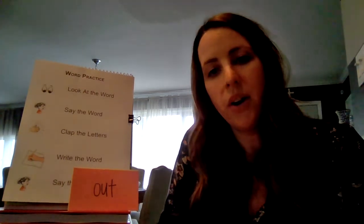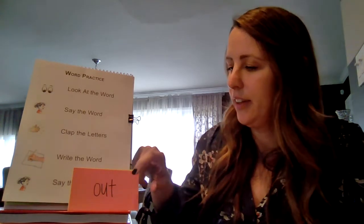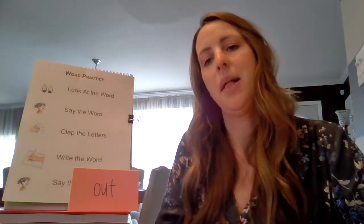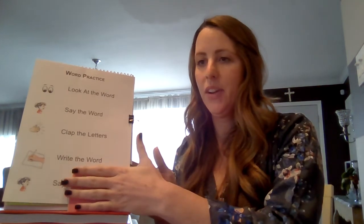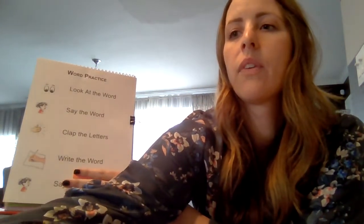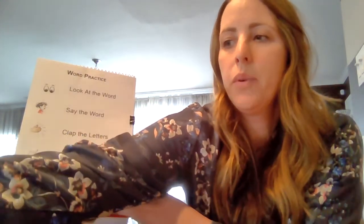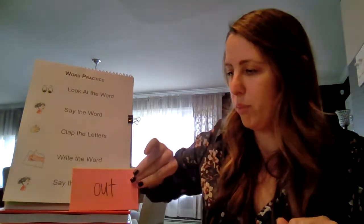This is the word "out." Everybody say the word "out." Out. Let's clap the letters: O-U-T. Clap it again: O-U-T. Go ahead and write the word. The word is "out." Say "out." Good job, boys and girls.